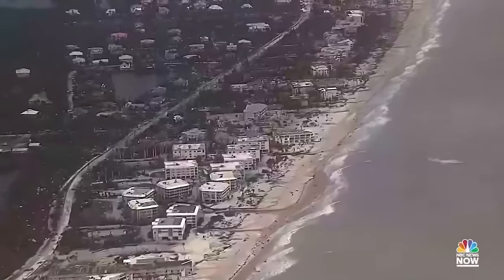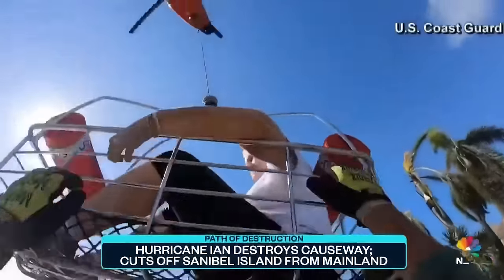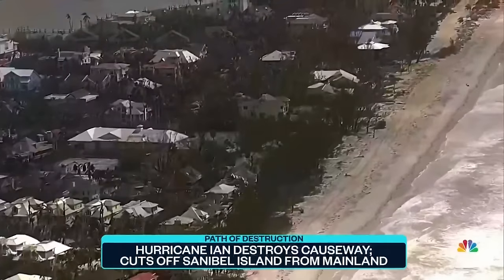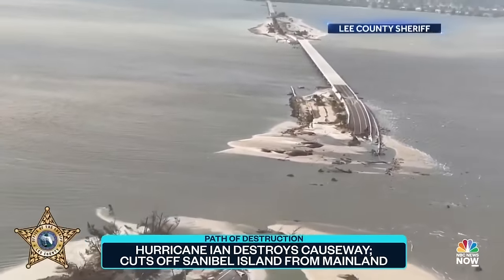Hurricane Ian's path of destruction cut off an entire island from Florida's mainland, leaving many stranded and complicating rescue and recovery efforts. On Sanibel Island, paradise is lost — the gorgeous beach getaway torn to shreds by Ian's wind and storm surge, prompting a massive rescue effort. The damage is catastrophic and biblical. The barrier island, home to more than 6,000 year-round residents, is now only accessible by boat or helicopter after the three-mile causeway connecting it to the mainland was left battered and broken.